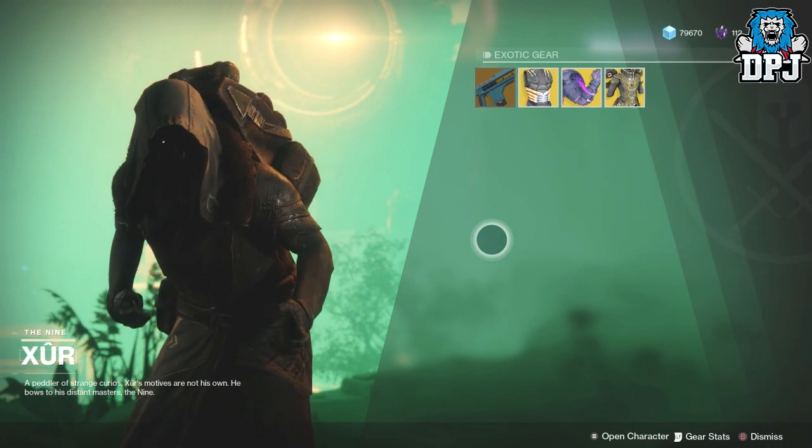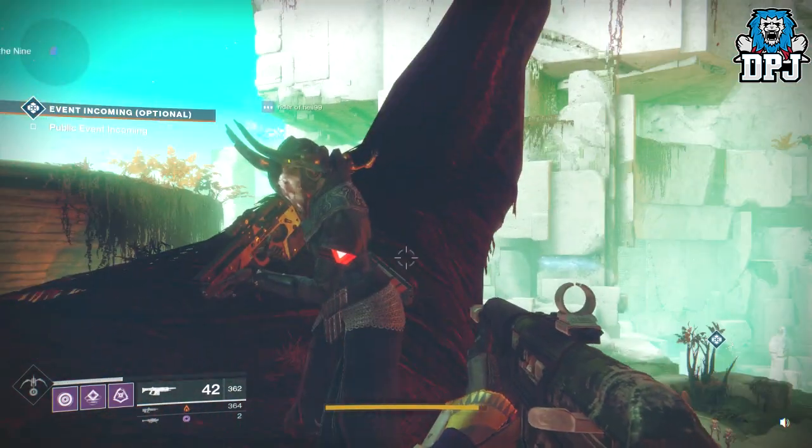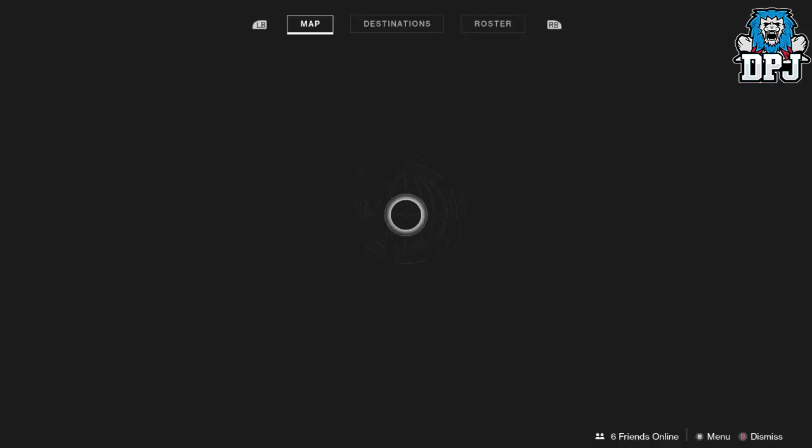This is the loot and location for the 15th of September 2017. If you enjoyed the video leave a like - it really does help me out. If you're new around here and enjoy daily Destiny videos, be sure to subscribe, and I will see you on the next one.